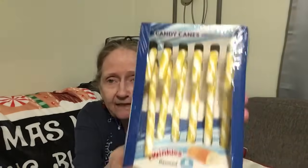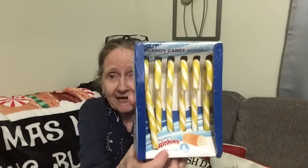Let's start with these. These are the candy canes and this is in the Twinkies flavor and you get six. Twinkies now — what do they think of next?